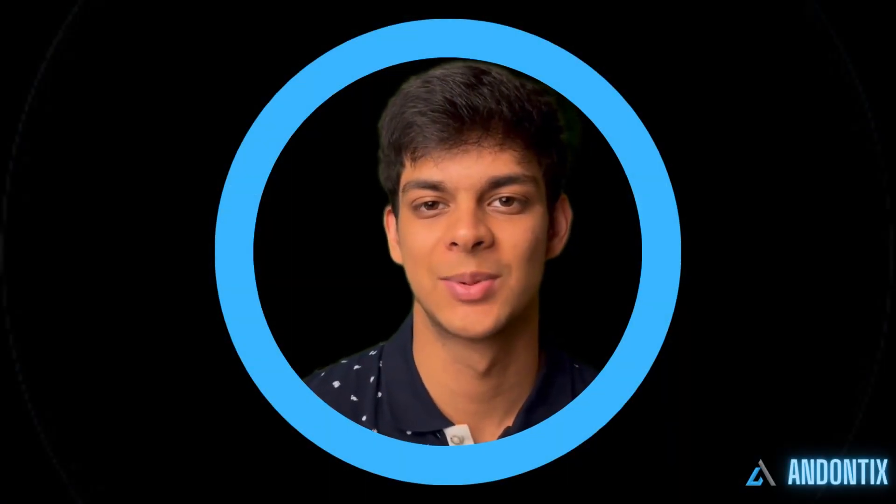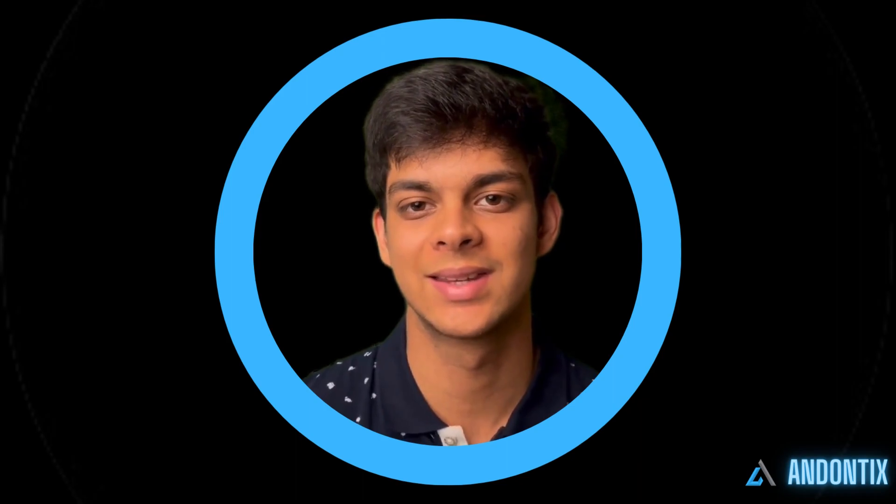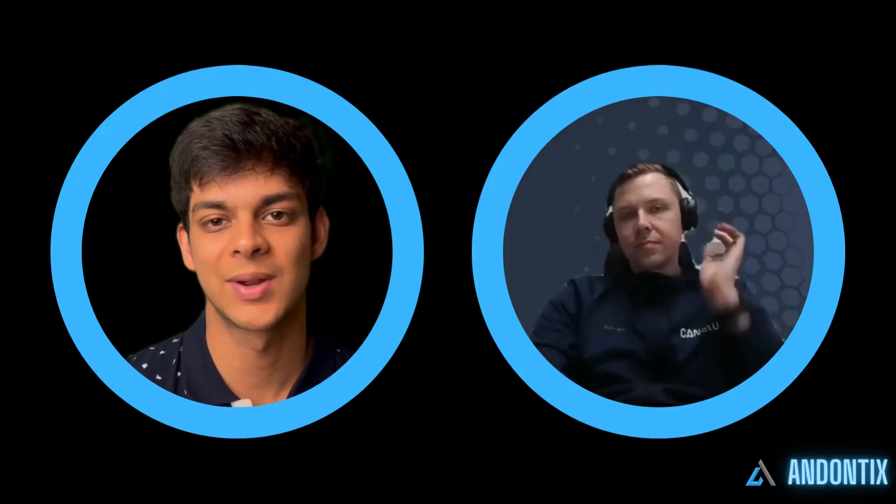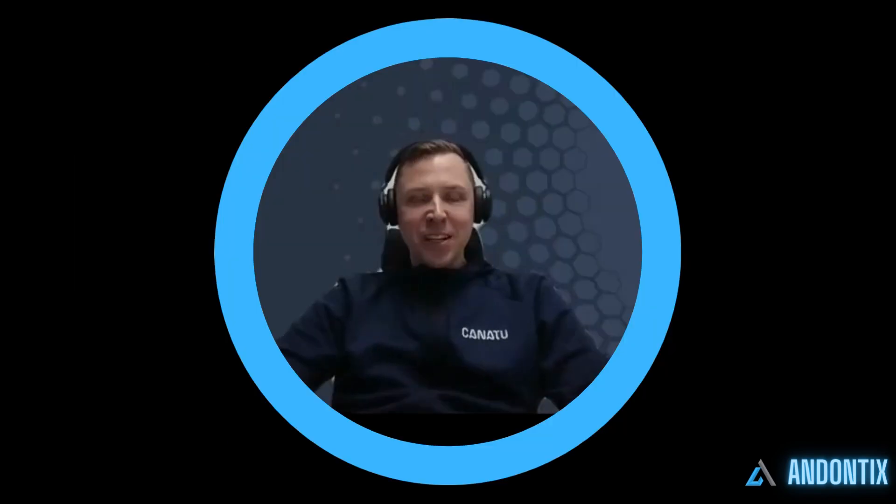My name is Aditya Sharma and today I'm here with Ilka Varyos, the CTO of Kanatu. Hey Ilka, thanks for coming on the show today. Hi, thanks for having me.